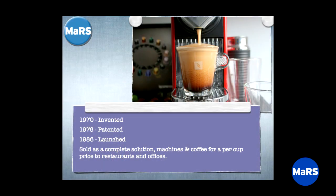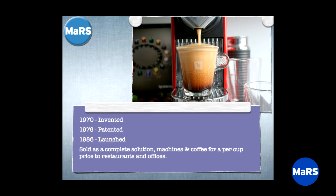The Nespresso capsule was invented in 1970, patented in 1976, and launched in 1986, sold to restaurants and offices. The idea was: don't buy the equipment, pay us by the glass — 50 cents per cup of coffee sold in your restaurant. The value proposition was that training staff to make a good espresso was difficult, stocking supplies was difficult, cleaning machines was difficult. They would simplify it, save waitstaff three minutes per order, and get people through the restaurant faster.